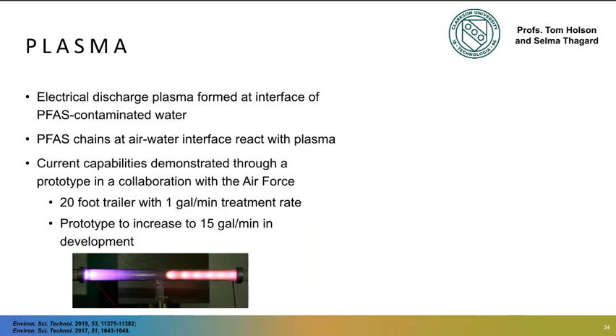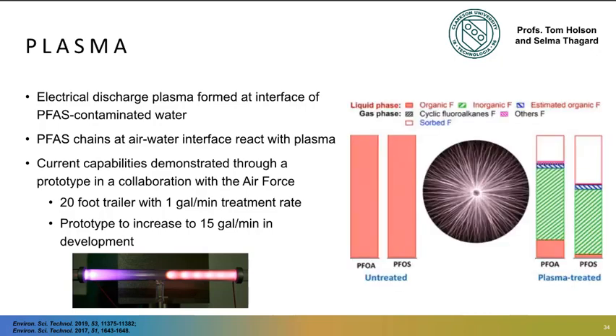The final oxidative technology I wanted to mention is plasma-based — and it's definitely the prettiest to look at because plasma looks really beautiful. Plasma technology has been studied for several decades and involves the generation of an electrical discharge capable of creating oxidizing conditions at the gas-water interface. Recent work into PFAS degradation by plasma is being led by professors Tom Holson and Selma Thargaard at Clarkson. PFAS degradation is high, as evidenced by the large portion of inorganic fluoride shown in the chart. This technology is being investigated for scale-up to 15-gallon-per-minute processing, so definitely keep an eye out for this one.